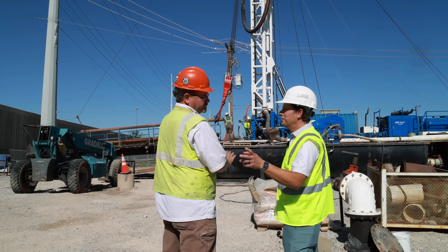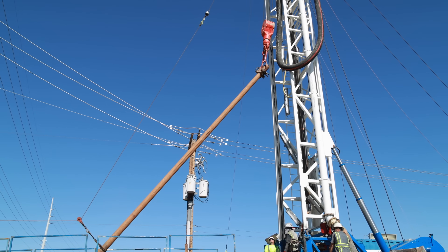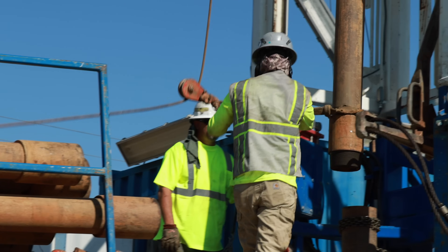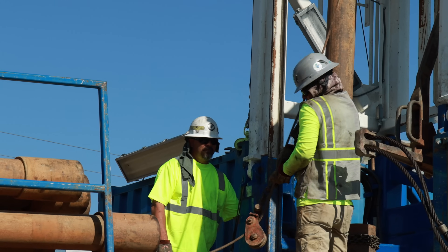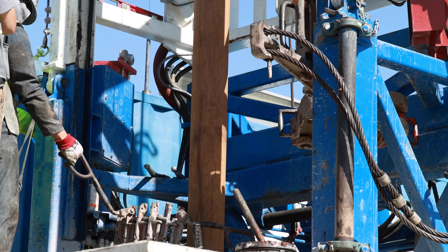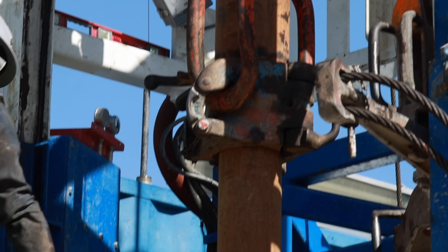They're adding another piece to the drill stem to get down deeper right now. We've got multiple pieces of drill stem — you can't just take one drill and drill a single hole down into the ground. You have to continually add these 30-foot-long joints of drill stem, and that's exactly what they're doing right now.